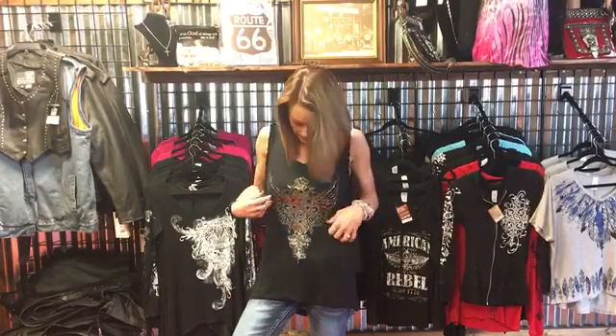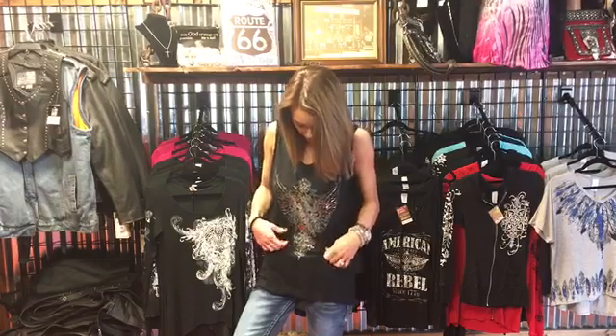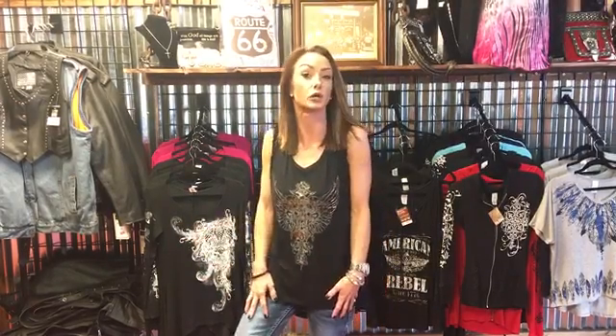It has the distressed gold foil on the front that kind of goes along with the 80s look.